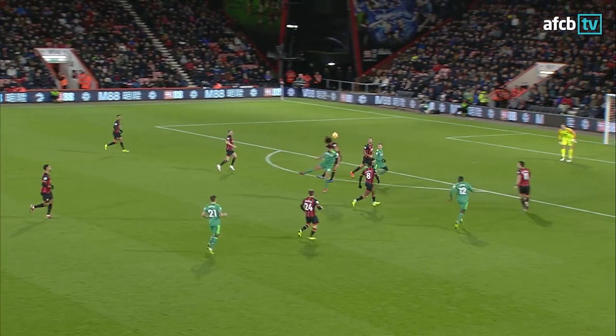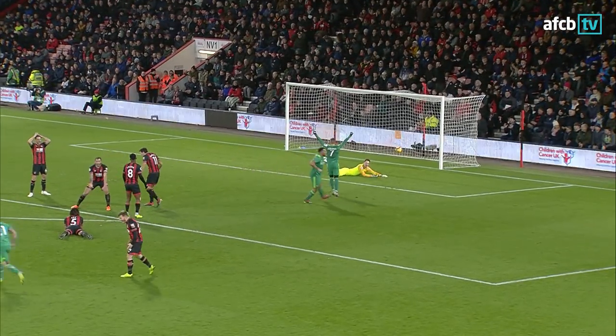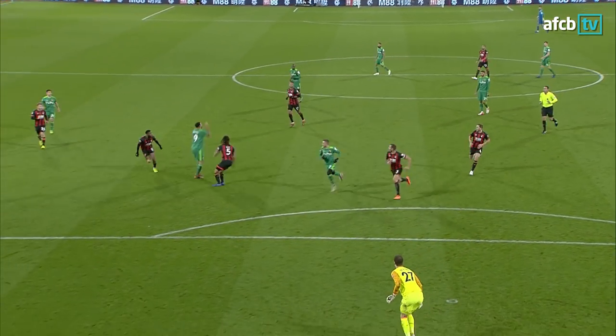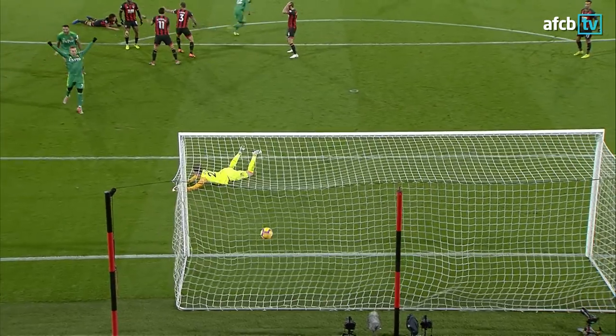Ake jumps with the header on the edge of his own penalty area, the shot goalwards — it's 3-2 to Watford. They're immediately back in front through Semmer. It was a long, hopeful ball that the Cherries didn't deal with on the edge of the penalty area, and Semmer swung the left boot and swung the Hornets back into the advantage. 3-2.